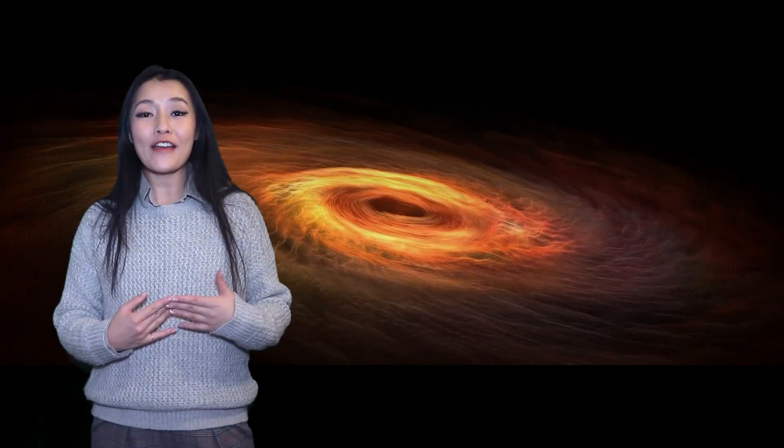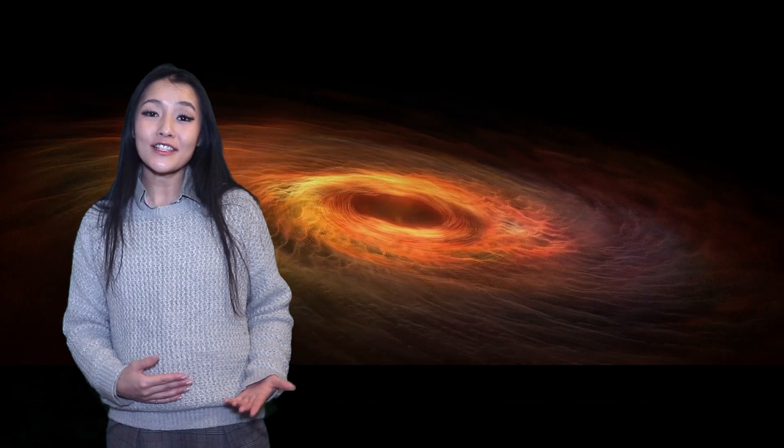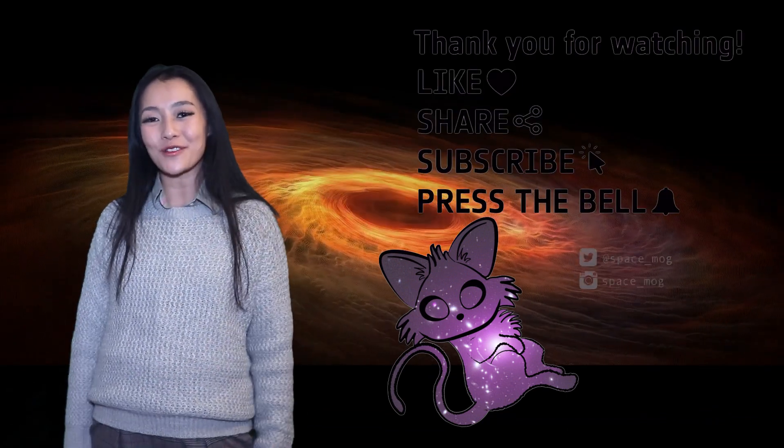Thanks so much for watching this week's video. Next week, I'll be back for another special on XMM-Newton — it's going to be a bit different from my usual format, so make sure you tune in for that. And in the meanwhile, if you enjoyed my video, don't forget to leave me a like, share, and subscribe.